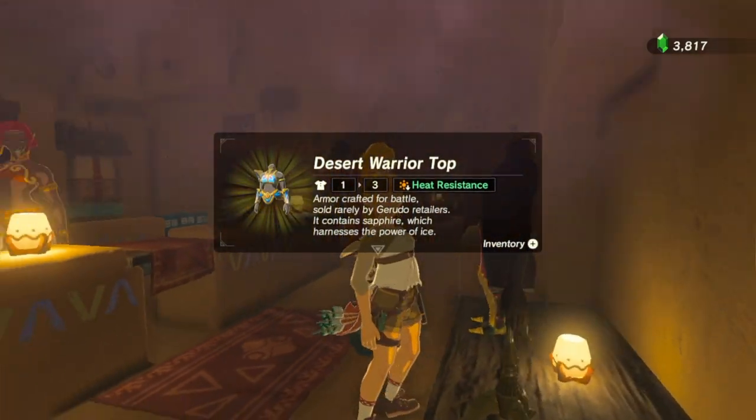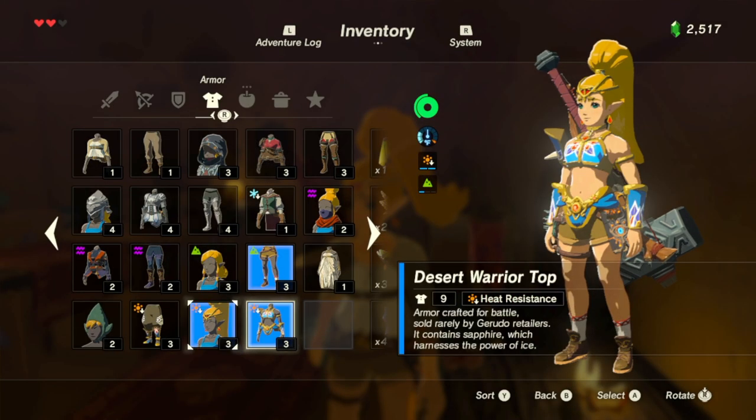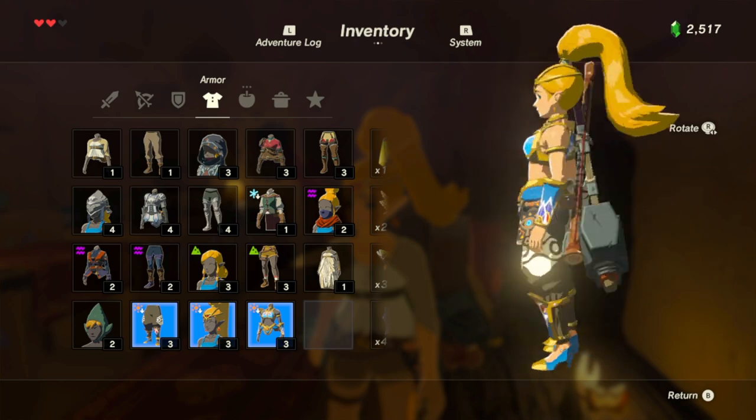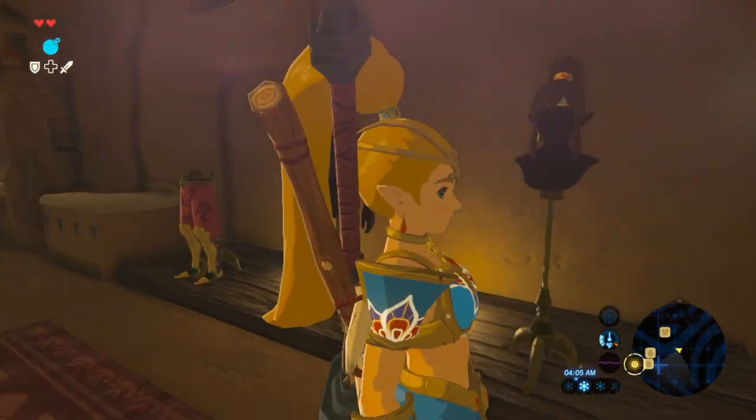$1,300 — so much monies. No problem. Desert Warrior top. Alright, time to put them all on. Ba-boom. Ba-boom. Cool. Looks pretty cool. She looks like a legit Gerudo warrior now. Yeah, she does.